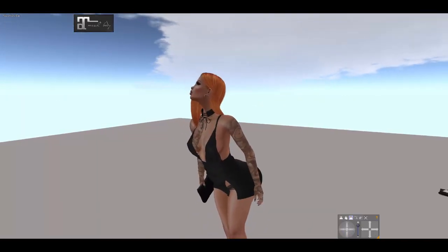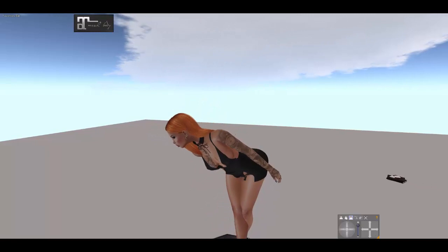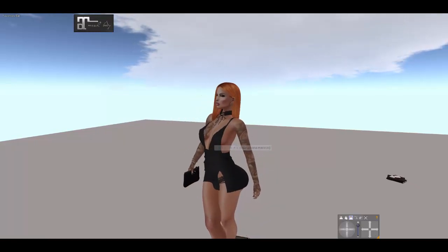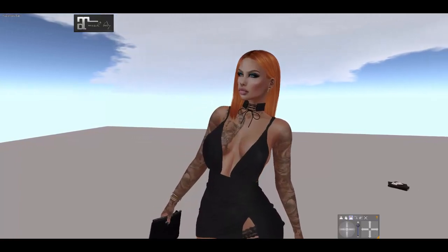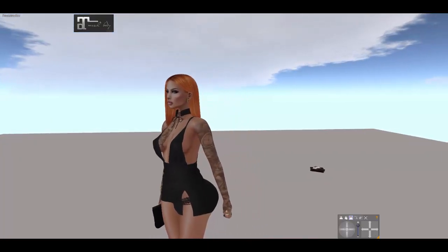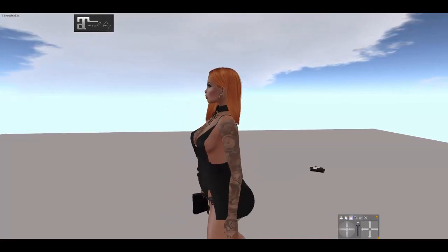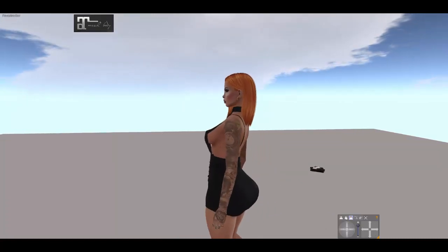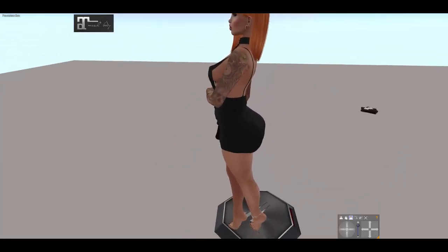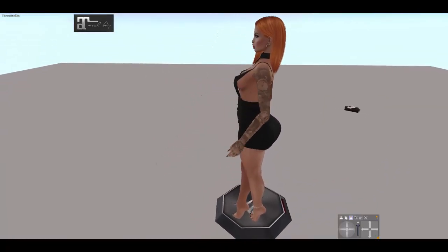Everything I wear — not the undies — that is from the package with my Maitreya mesh body. The makeup I'm wearing is from El Etre. And the rest of the information you will find on my blog. Everything from yesterday's post, I have everything linked there.